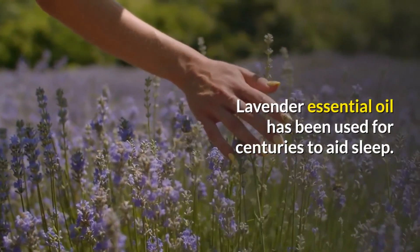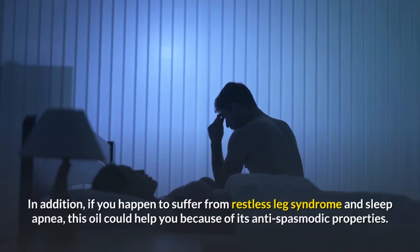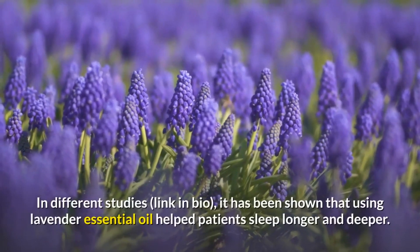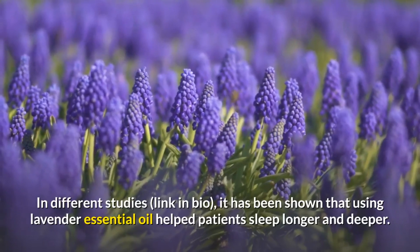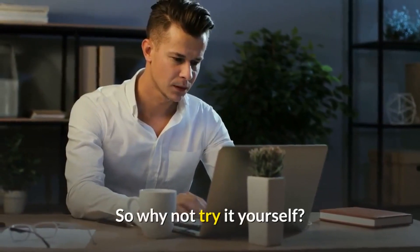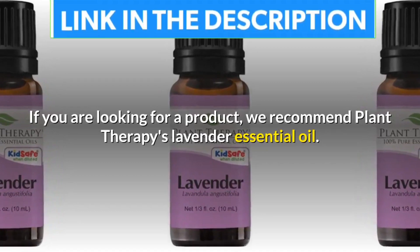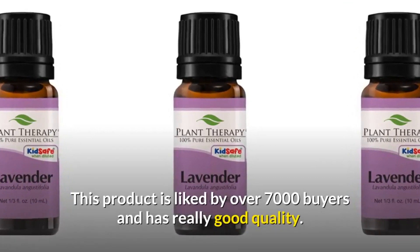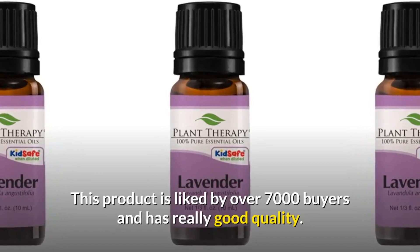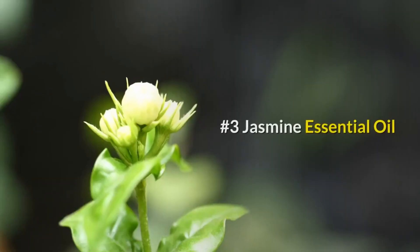Lavender essential oil has been used for centuries to aid sleep. If you happen to suffer from restless leg syndrome or sleep apnea, this oil could help you because of its anti-spasmodic properties. Studies have shown that using lavender essential oil helped patients sleep longer and deeper. We recommend Plant Therapy's lavender essential oil, liked by over 7,000 buyers and of really good quality. Check the link in the description for more information.